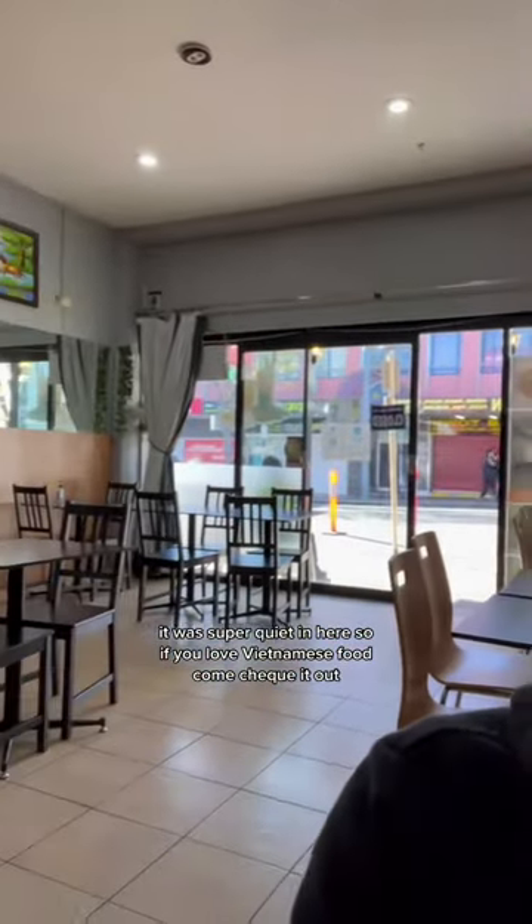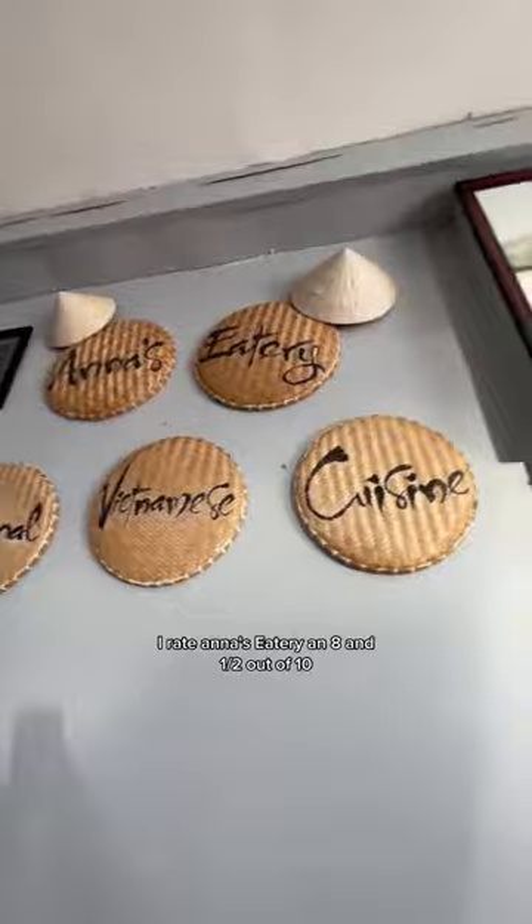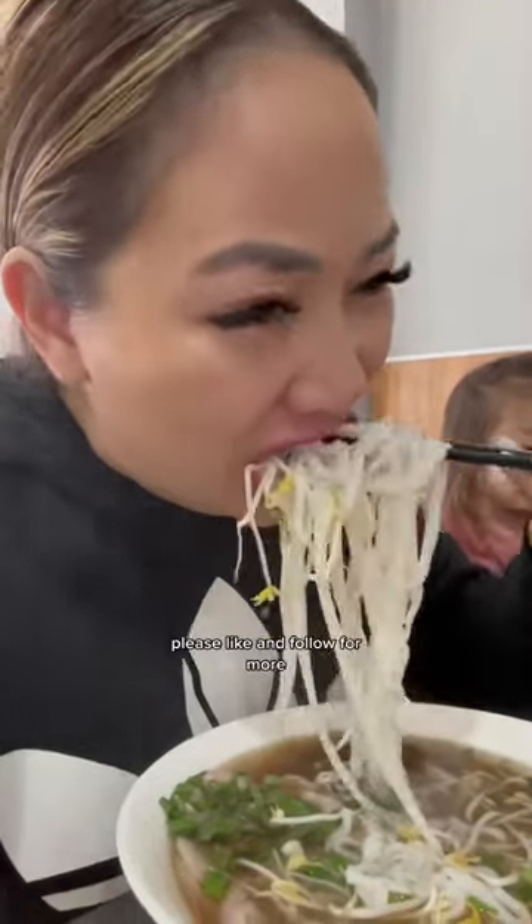It was super quiet in here, so if you love Vietnamese food, come check it out. I rate Anna's Eatery an 8.5 out of 10. Please like and follow for more.